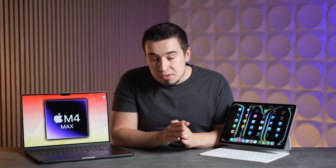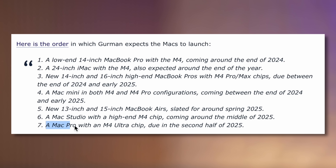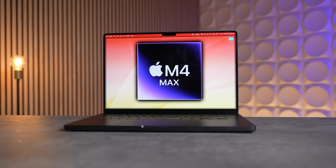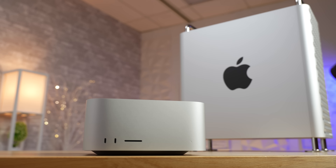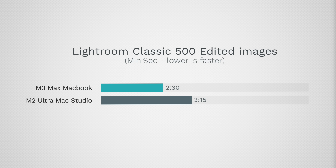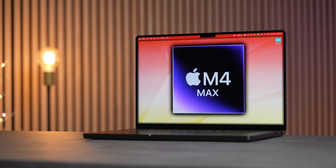As for the M4 Ultra Mac Studio and Mac Pro, I'm having a hard time agreeing with Mark Gurman's take that those Macs won't come until the middle of next year. Reason one: if he's right, on June 1st of 2025, Apple will already be selling the M4 Max MacBook Pro for nine months alongside the outdated M2 Ultra Mac Studio, which makes zero sense. Even the M3 Max MacBook Pro we have now is already basically just as fast in some workloads — just imagine when the M4 Max MacBook Pro is out this fall.